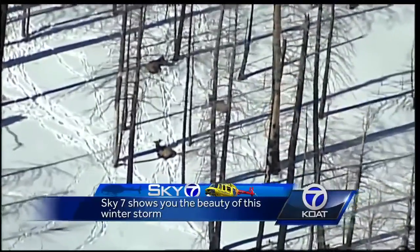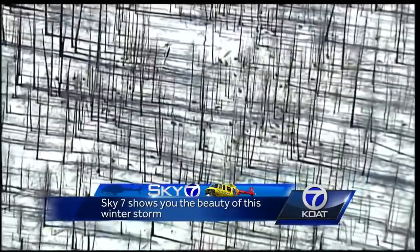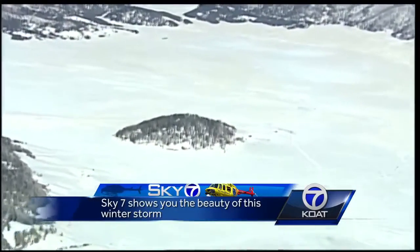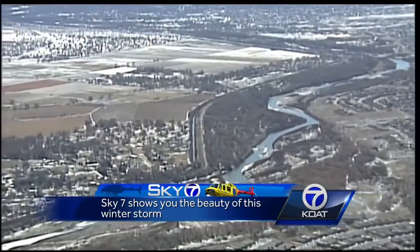And then we spot three elk basking in the sun after the storm. But when we widen the view, there's actually a herd of them there. And this gives you an idea of how thick the snow is — this hill looks like an island surrounded by a sea of the white stuff.